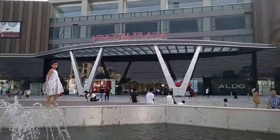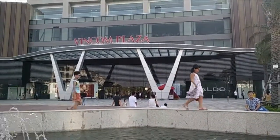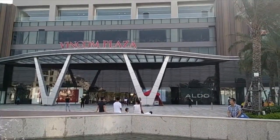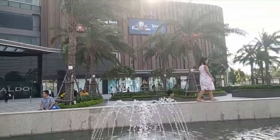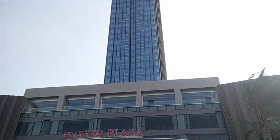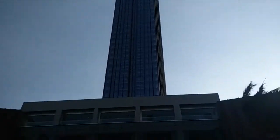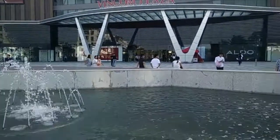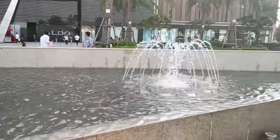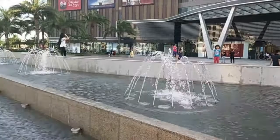Today we're at Vincom Plaza, known more as Vincom Imperia. This is their biggest mall and the building is the tallest building in Haiphong. I'll find out how many floors - I think it's about 20-odd. There's a nice little fountain area in the front with some gardens, and this is the main front entrance to the Vincom Plaza.